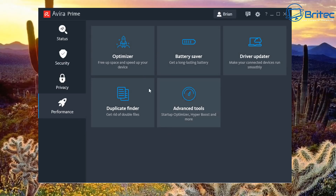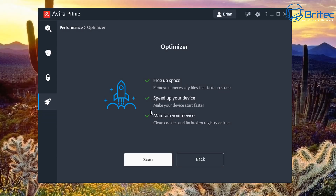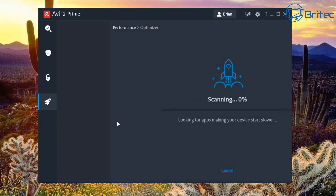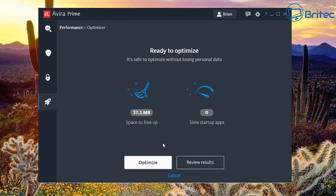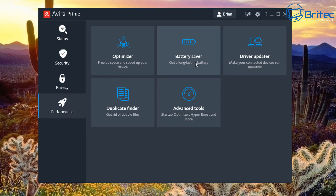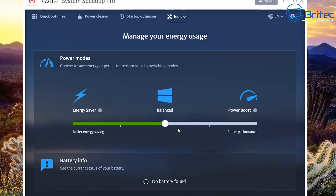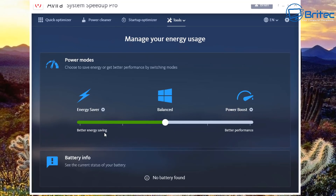Under the Performance tab there's an Optimizer with options to free up space, speed up your device, and maintain your device. Running a scan will remove junk, cookies, and rubbish from your PC — similar to other standalone programs but all under one hood inside Avira Prime. There's also a Battery Saver section.